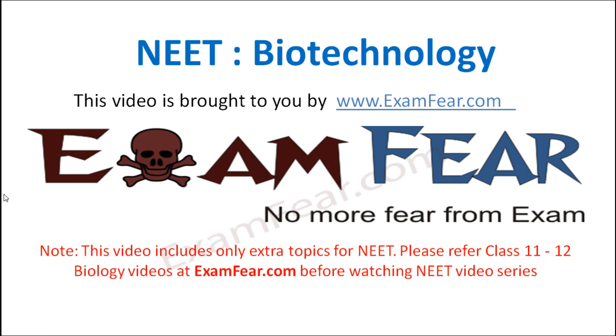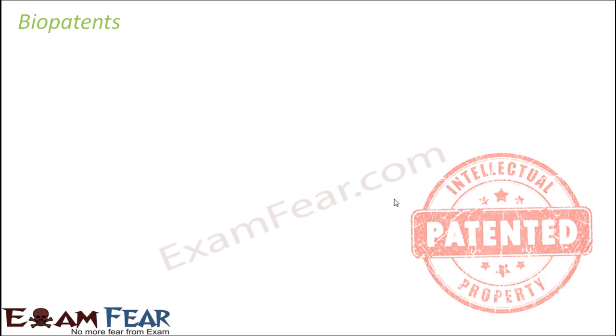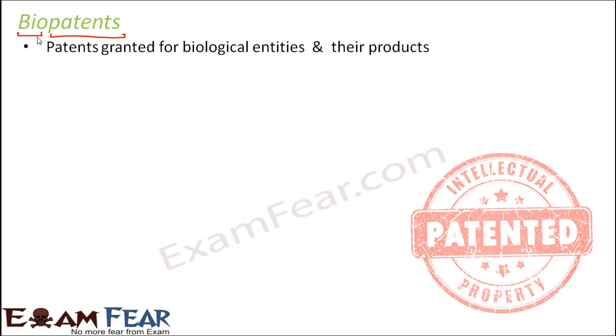This video on NEET biotechnology is brought to you by ExamFear.com. What are bio patents? The name has 'bio' plus 'patent' — bio means something related to living organisms or life. Patents are normally given to any invention to prevent others from commercially using that invention. It is a kind of right to protect an invention from being commercialized by a third party.